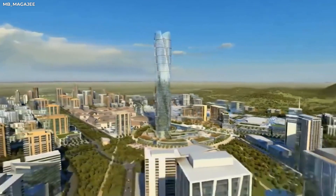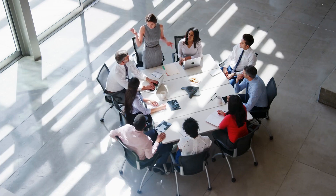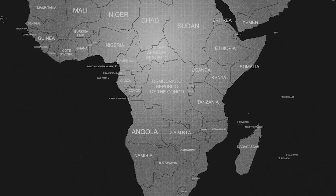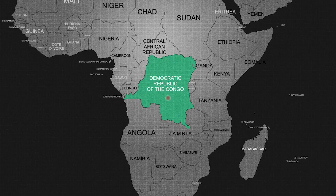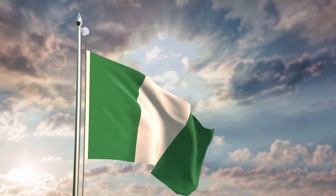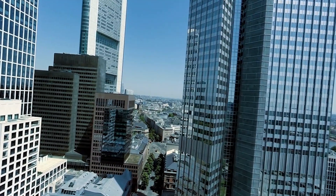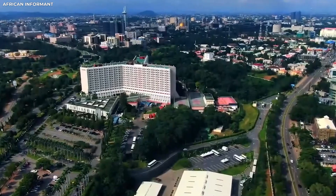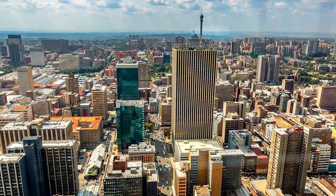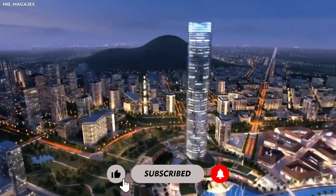If momentum continues, Centenary City could see major phases completed between 2025 and 2030, though full completion remains uncertain due to past delays. If successfully executed, it will stand as a symbol of progress, innovation, and economic transformation for Nigeria and Africa. Centenary City stands as a visionary project celebrating Nigeria's centenary by shaping a futuristic urban hub — reflecting the nation's drive for progress and modern development. As this ambitious project moves forward, it's set to transform Abuja's skyline and set new standards for sustainable urban growth in Africa. Will Centenary City become a model for future cities on the continent? Share your thoughts in the comments.